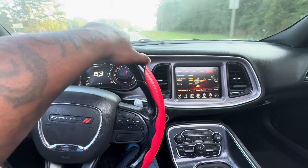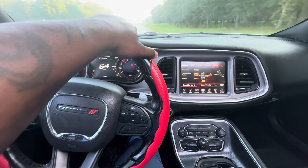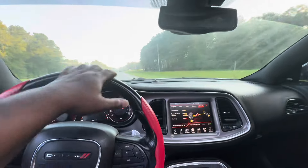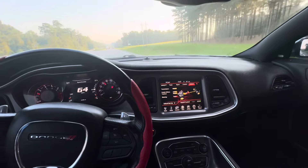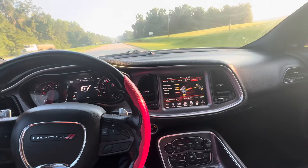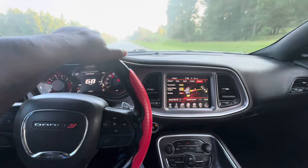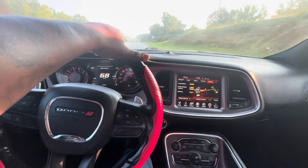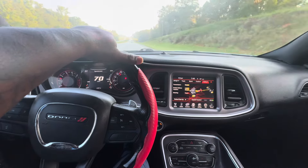I ain't gonna lie though, I got bored so I'm gonna talk to y'all a little bit about what's going on. Just dropped my kids off to school. I got a 2012 Charger RT Max. The car had 121,000 miles on it. It ran pretty good for a little while — ran its course.